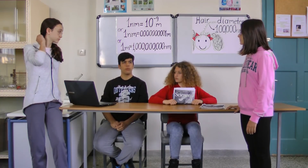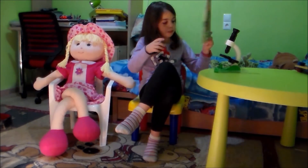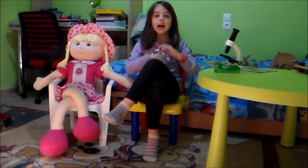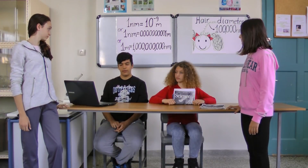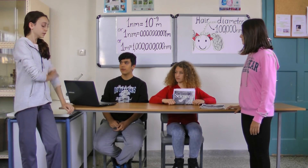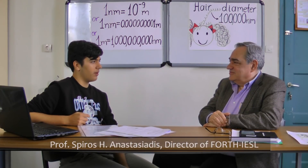So we will try to get more information from someone who works with this kind of stuff. Nowadays everybody knows about nanotechnology. This wasn't exactly the one I had in mind. Let's ask a scientist, shall we? Let's ask Professor Spiros Anastasiadis. Professor Anastasiadis, what is nanotechnology?